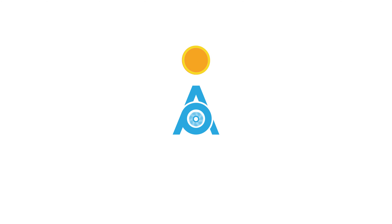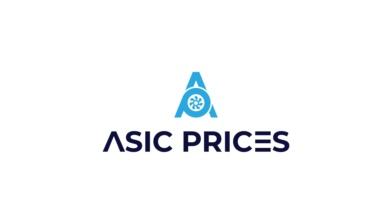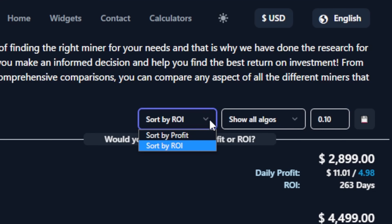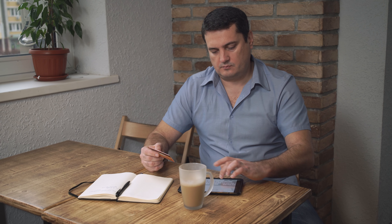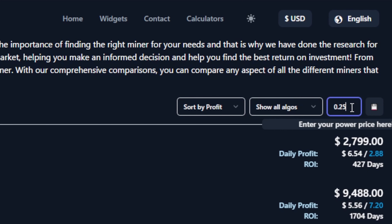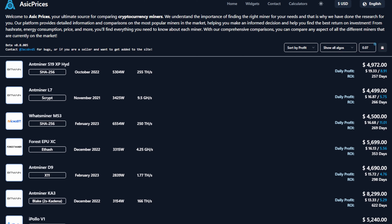Today's video is sponsored by ASICPrices.com. ASICPrices.com is one of my new favorite sites to scope out true profitability and ROI rankings before I make my next ASIC purchase. I can simply enter my current electric rate and instantly see what ASICs are best suited for me.